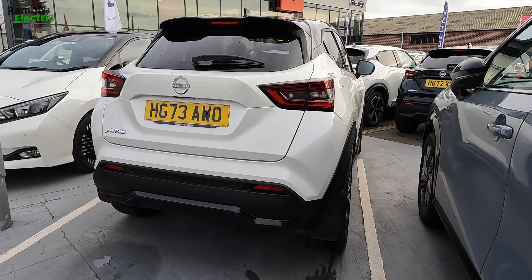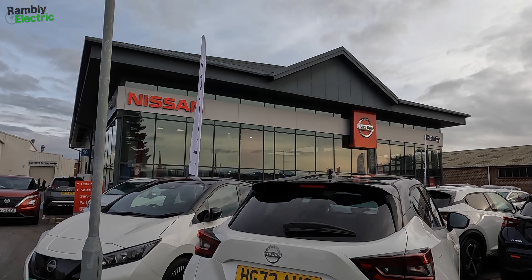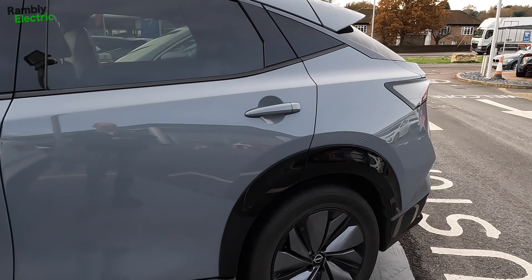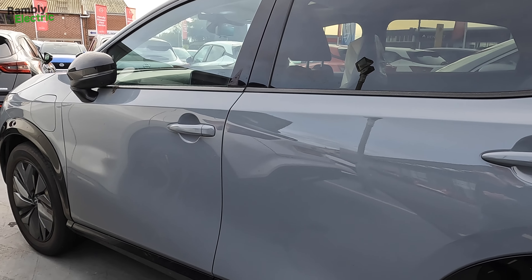37.5 miles per gallon — I couldn't be less interested. I'm quite pleased to see the back of this car. Bye-bye, Mr. Juke. We're parking next to an Ariya in gunmetal grey and I'm not convinced about it as a colour. I think I'd prefer the Aurora Green that I've got — but then I would say that, wouldn't I? Let's go and get Mr. Ariya.